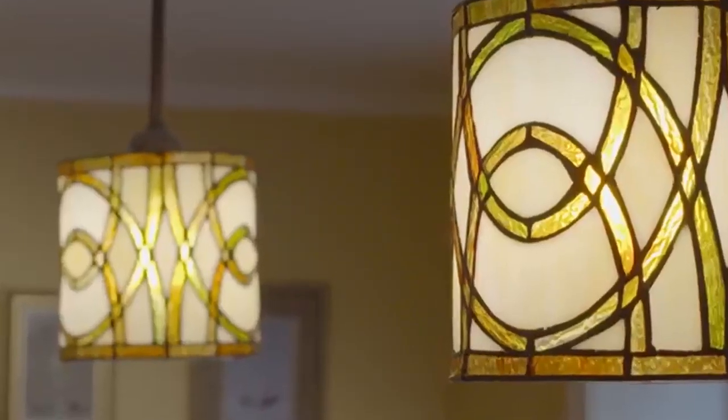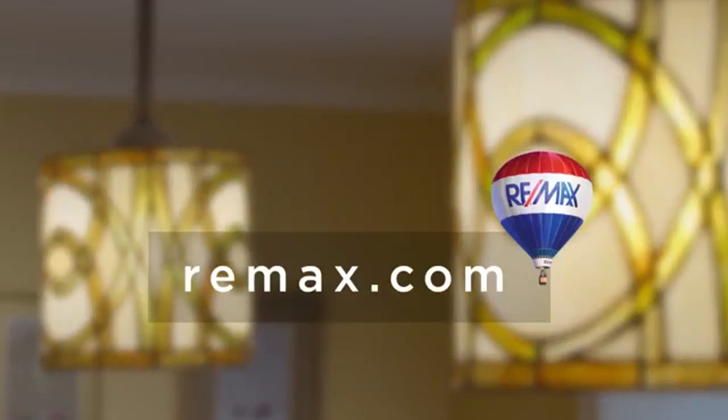Lose the shoulder pads of your home and bring it up to today's standards. Not sure what else to update? Find your local RE/MAX agent at remax.com.